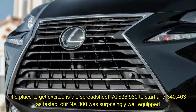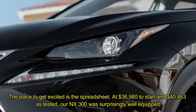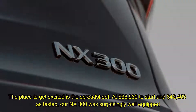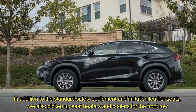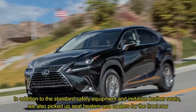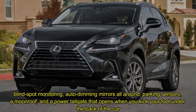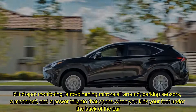The place to get excited is the spreadsheet. At $36,980 to start and $40,463 as tested, our NX300 was surprisingly well equipped. In addition to the standard safety equipment and imitation leather seats, we also picked up seat heaters and coolers for the front row, blind spot monitoring, auto-dimming mirrors all around, parking sensors, a moonroof, and a power tailgate that opens when you kick your foot onto the back of the car.